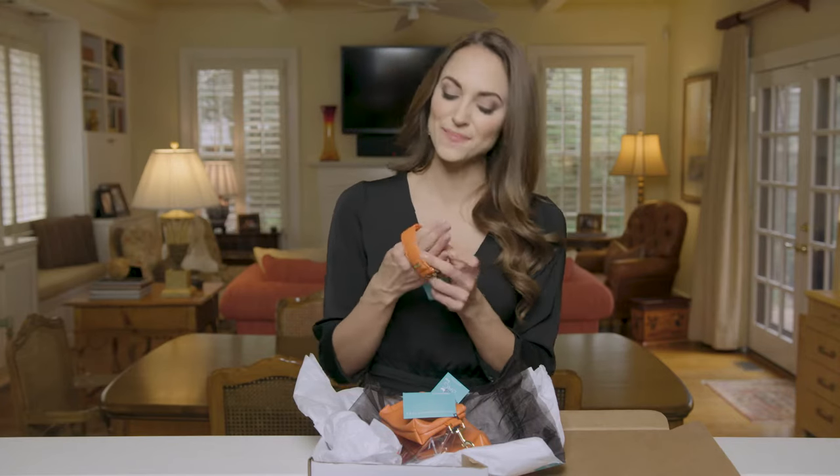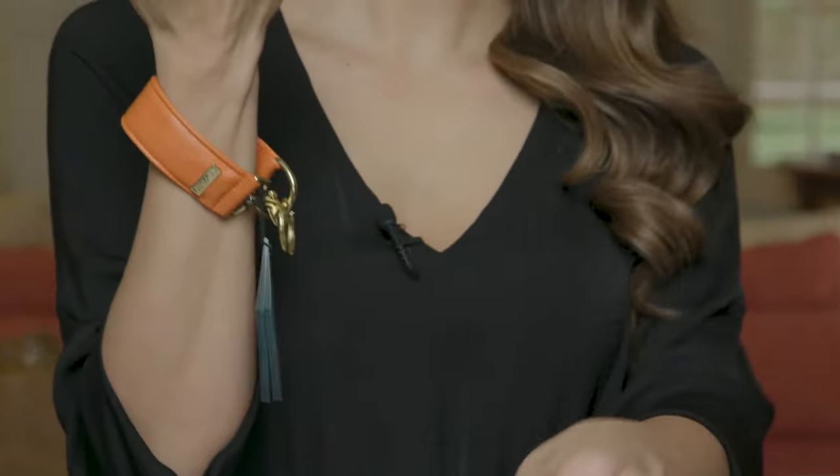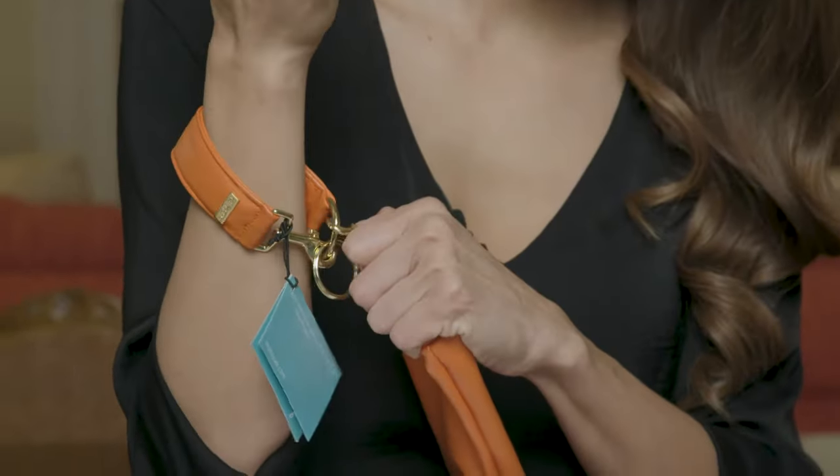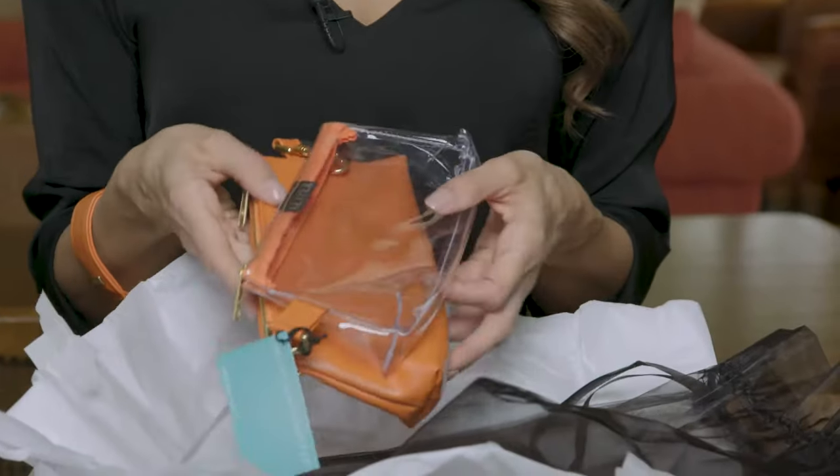It has this little key ring attachment, which means I can strap it onto my keys super easily, and then I use this part to wrap it around my wrist for easy carrying. I had a hard time choosing from all of the colors, patterns, and even the materials — they have a canvas option which is seriously the most satisfying material, and that is something I honestly can't say about all the other designer wristlets.